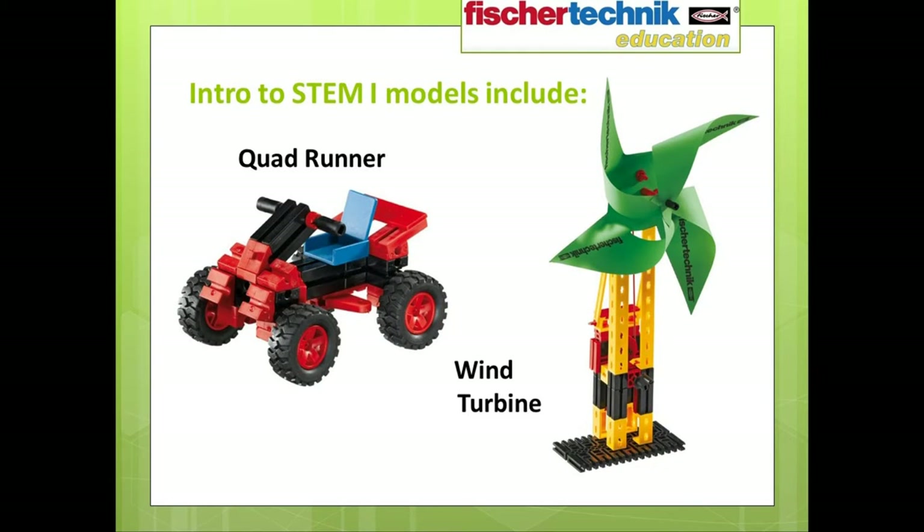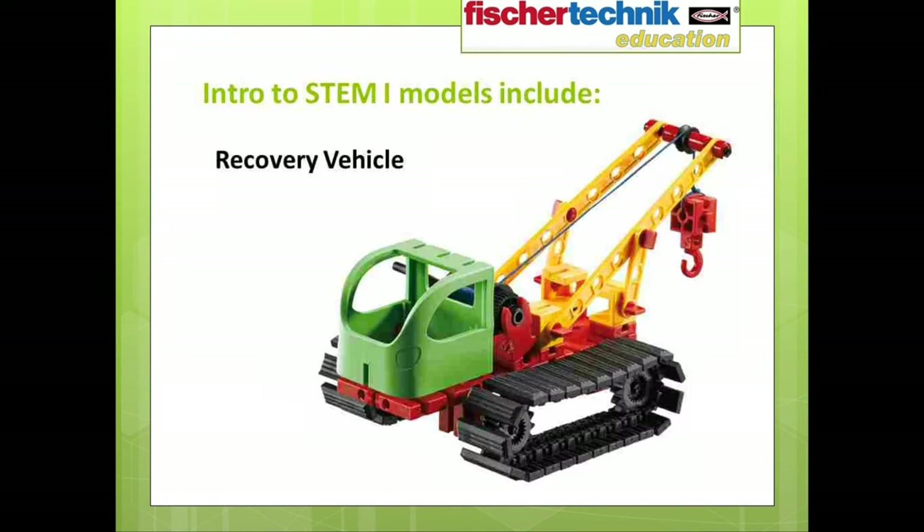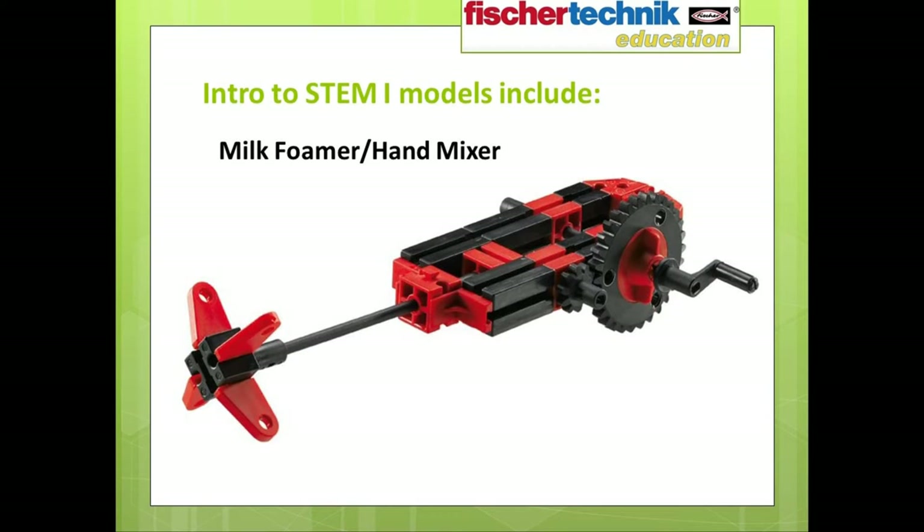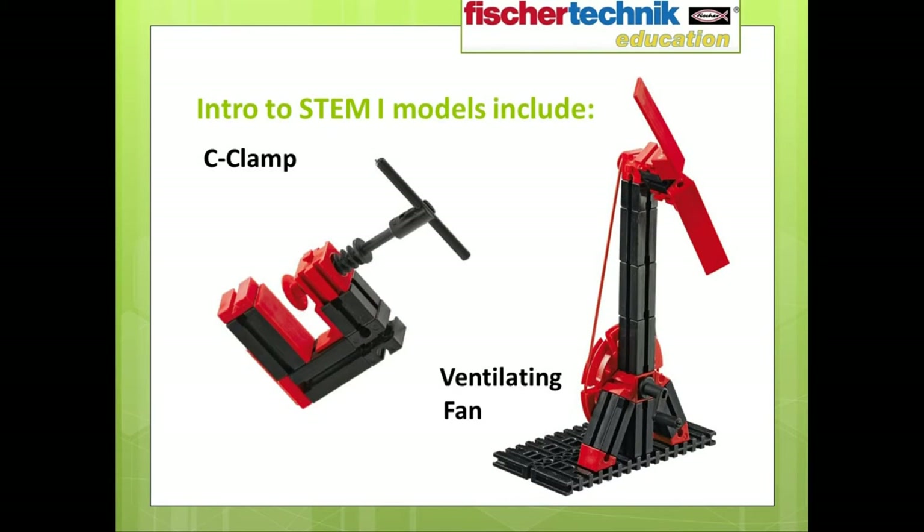Our goal was to provide models that are both fun and engaging but also offer ample opportunity for learning. These include a quad runner vehicle to help students learn about predicting motion as speed and direction; a wind turbine for learning about transforming energy; a tracked recovery vehicle with a winch to study simple machines and the transference of force; a scale to understand weight and mass; a simple hand mixer to explore how gears work; a C-clamp for further exploration of gear systems; and a ventilating fan for learning about pulleys.